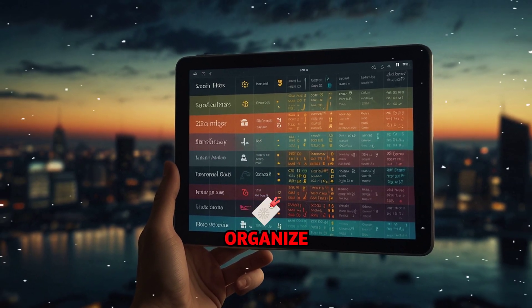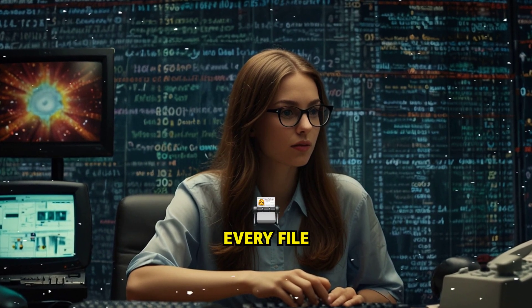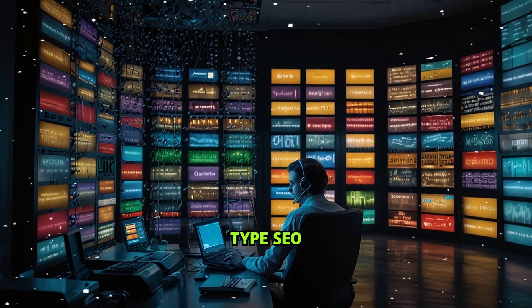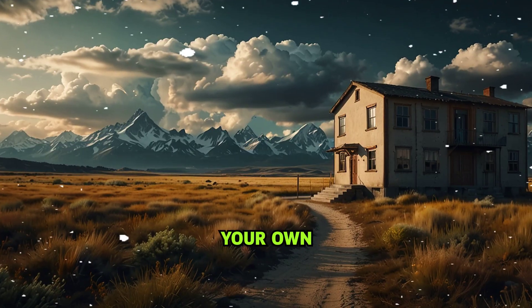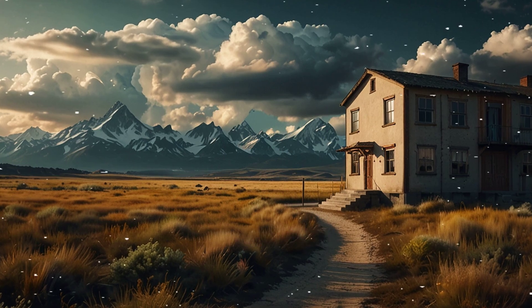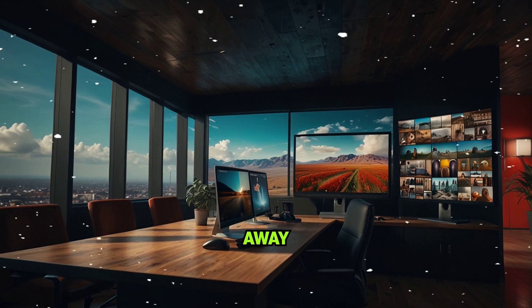Superpower number eight: organize everything automatically. Every chat, every image, every video, every file — ChatGPT now stores and indexes it all. No more digging through emails or scrolling through chat history. Type 'SEO strategy' and every relevant chat you've ever had pops up. It's like your own private Google, built entirely from your work, your thoughts, and your ideas. Perfect for creatives, entrepreneurs, and anyone who's ever thought 'where did I put that brilliant idea?' — now it's always just a search away.